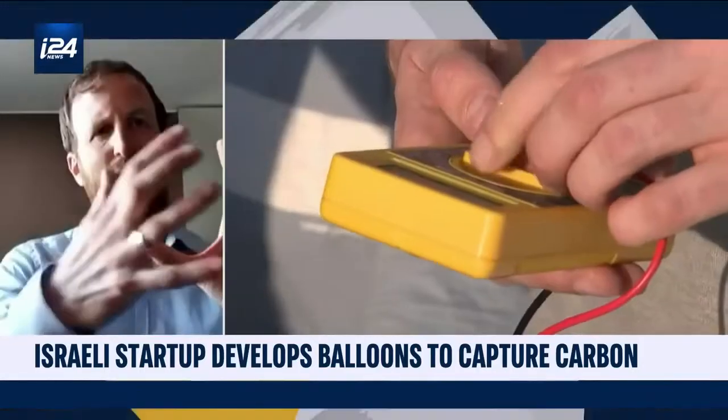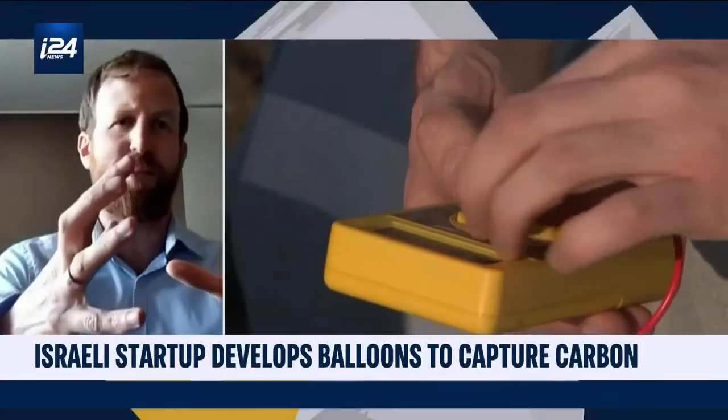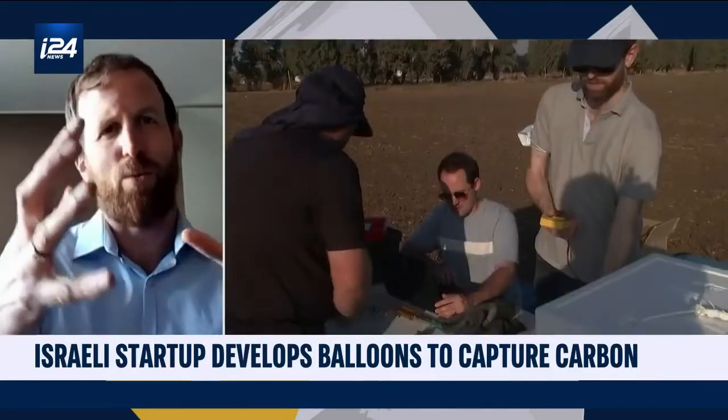How does the capture work? I imagine the carbon dioxide doesn't just wait there in batches — there must be something you need to do in order to capture it. Carbon is part of the gases in the air we breathe. Imagine a balloon that goes up to 15 kilometers above ground, with a payload connected to the balloon that is open from both sides. The air goes through the payload, and in the middle there is a canister that captures only the freezing carbon.